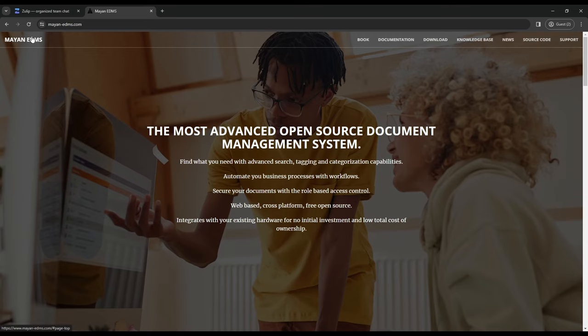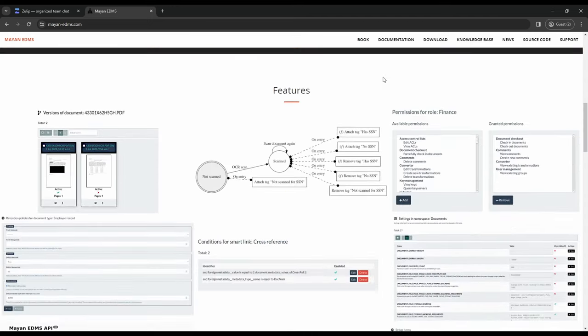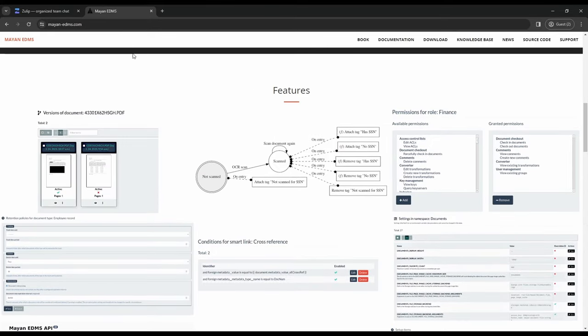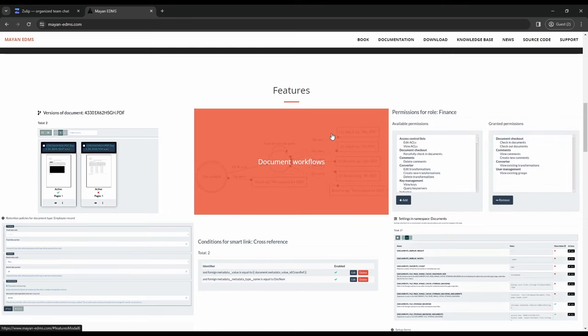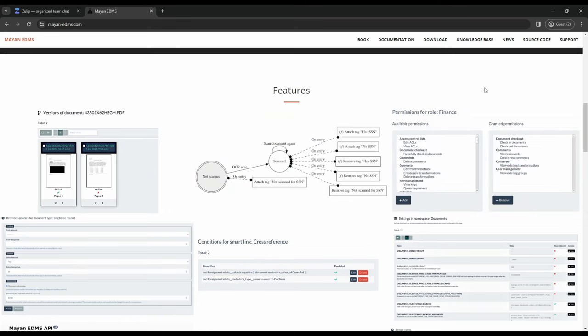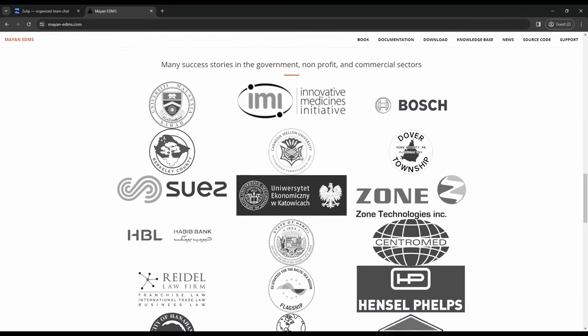Next on our list is Mayan EDMS, which is an electronic document management system built on Django. That is the landing page of Mayan, and it says that it's the most advanced open source document management system, which sounds pretty cool. I love all of this — it has document versioning, document flow, and so many cool features. I really want to try it.